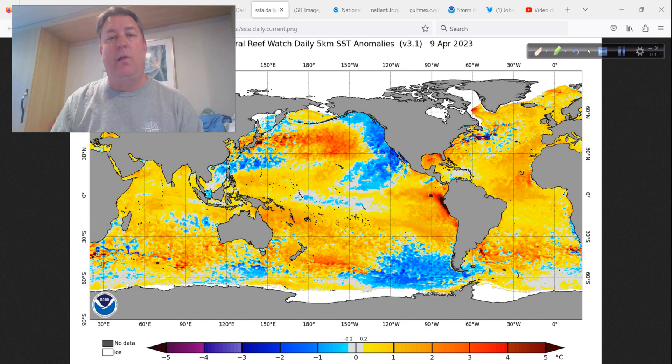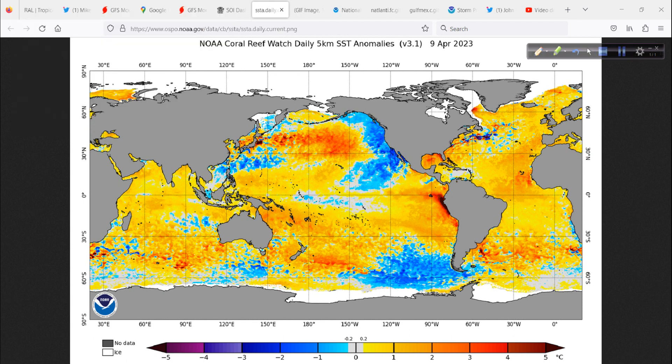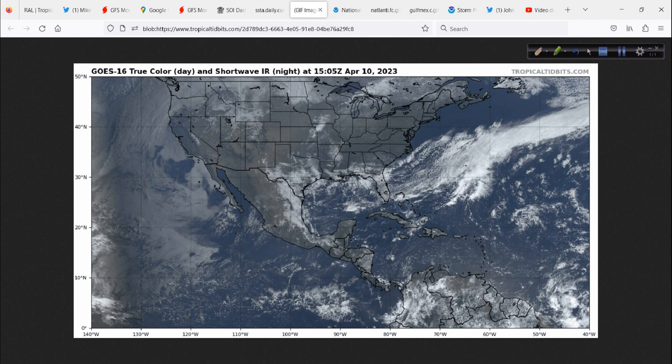There are really no analogs — you can't go back and say when this happened before, because I don't think it ever has to this extent. We're now well within 60 days of the start of the Atlantic hurricane season. Will the warmth in the Atlantic hold on until July, August, September? A lot of the climate models say yes, while also substantially strengthening El Niño. That's going to have a lot of other implications beyond hurricane season, and I'll probably have a couple of guests come on to address this.